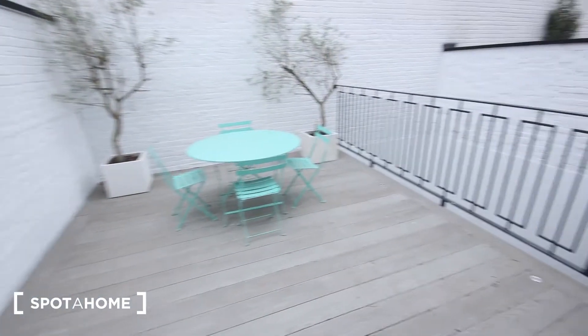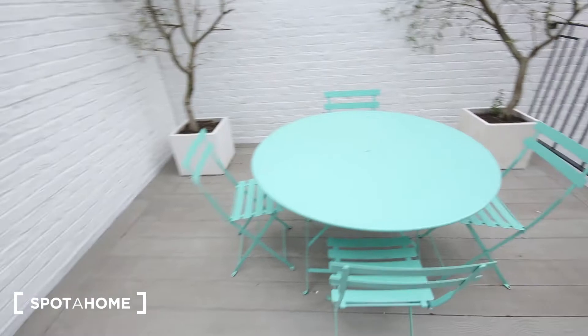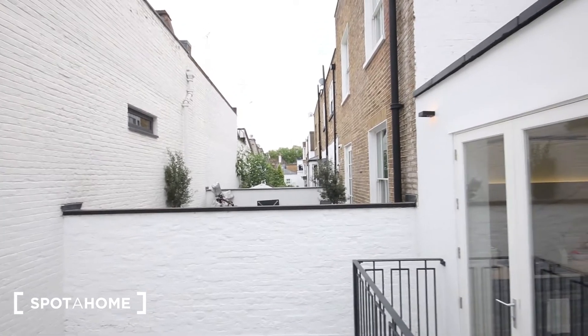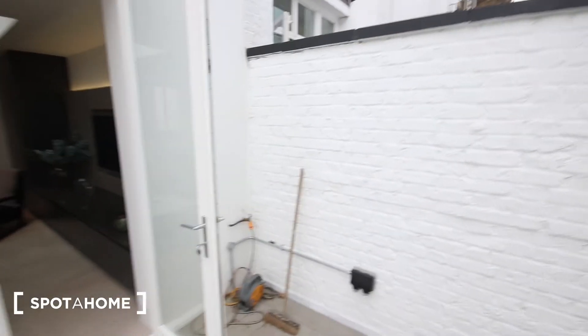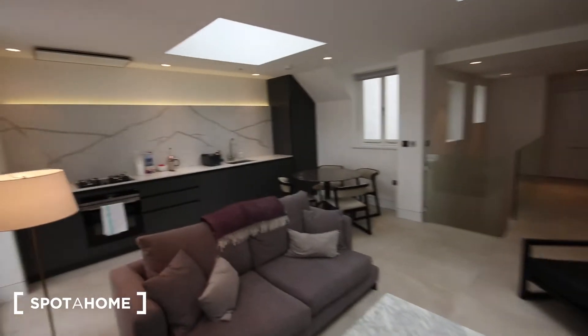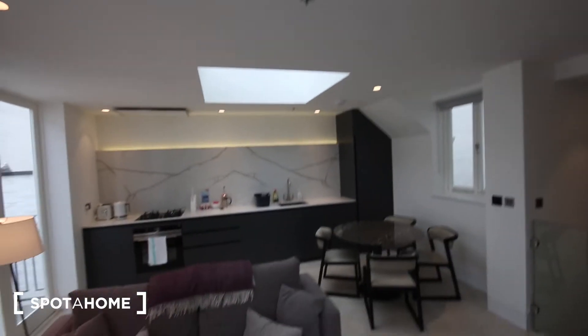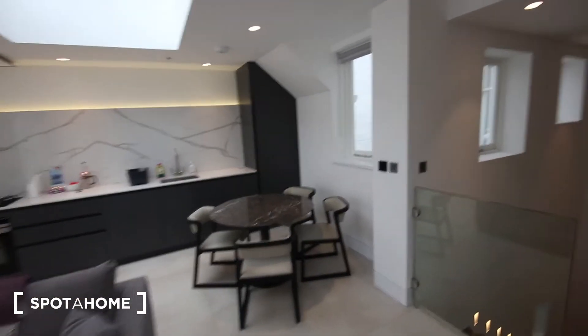The terrace has nice bright white walls, a little table and chairs, and a couple of trees. You can also see it has skylights letting in loads and loads of natural light.